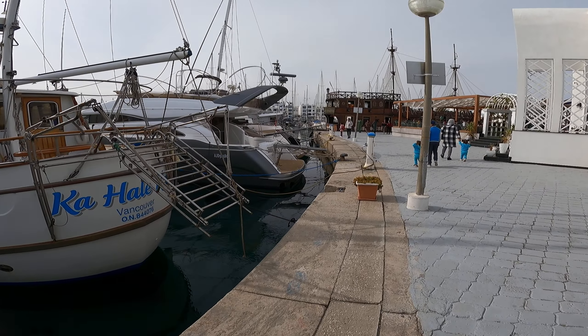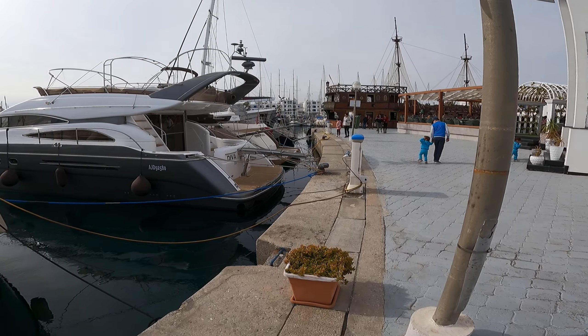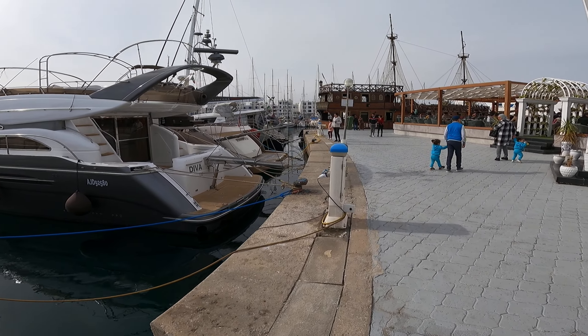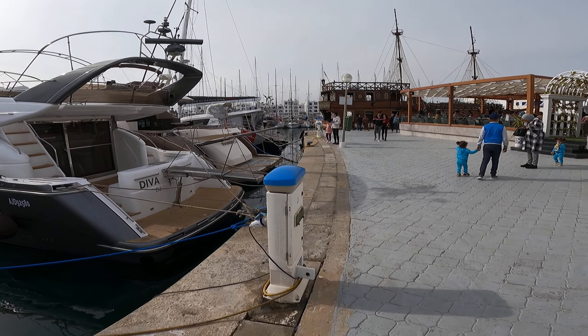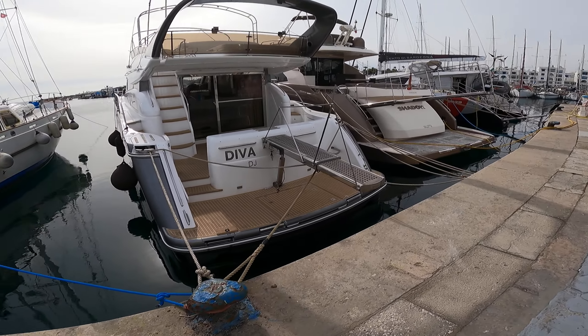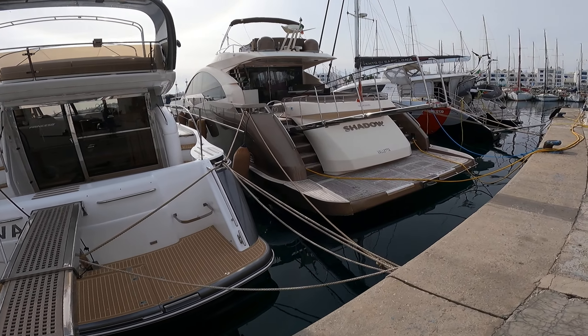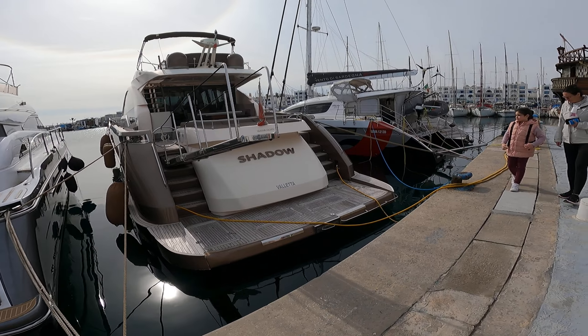I've been to Tunisia many times before, but this is my first vlog in Monastir — I'm here especially for blogging. You can see these luxurious boats. This one I think is from Italy because there's an Italian flag.